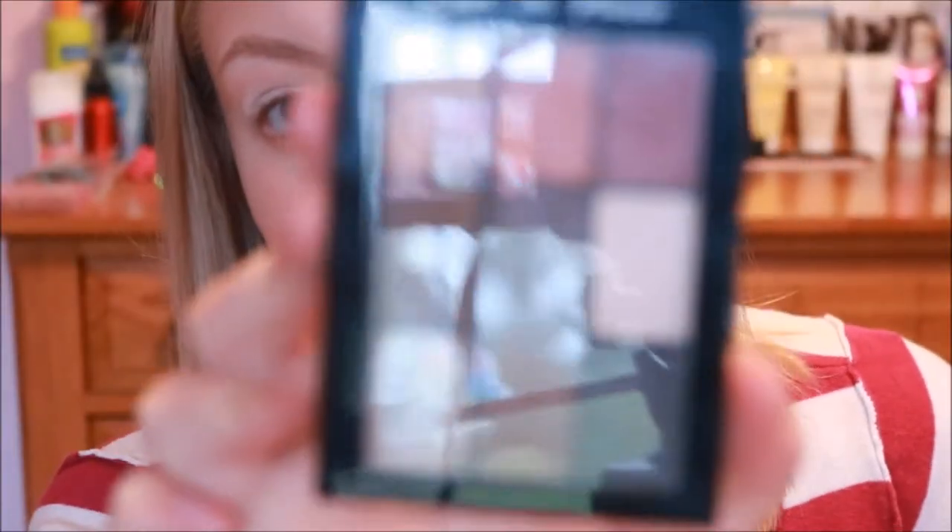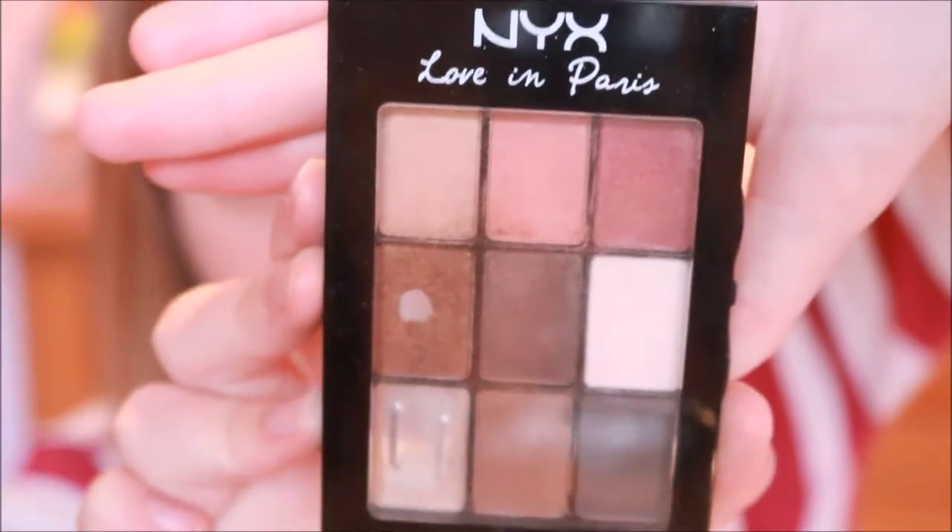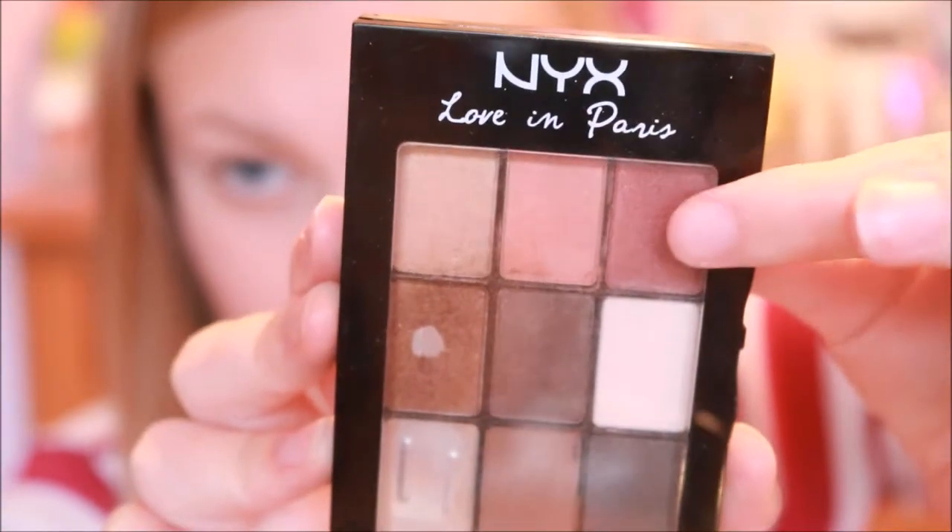Then I'm going to take my NYX makeup palette and take the maroon color that's in the top right corner, and apply this maroon color all over the crease.